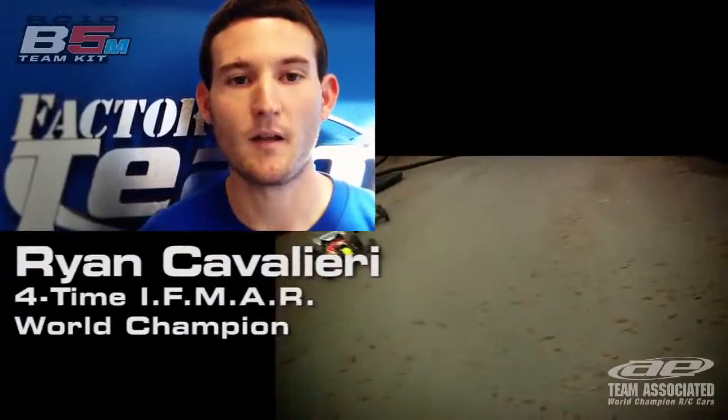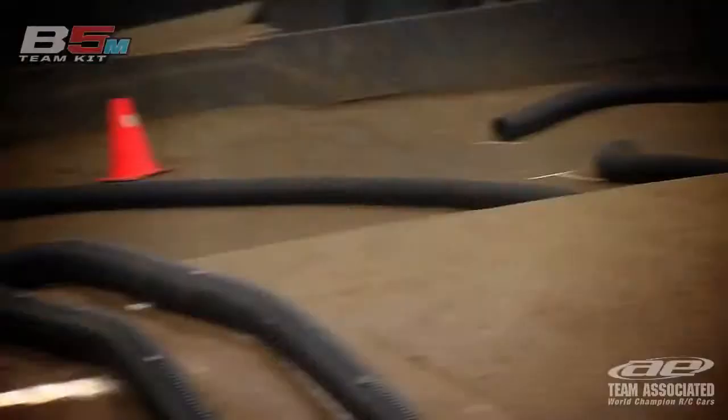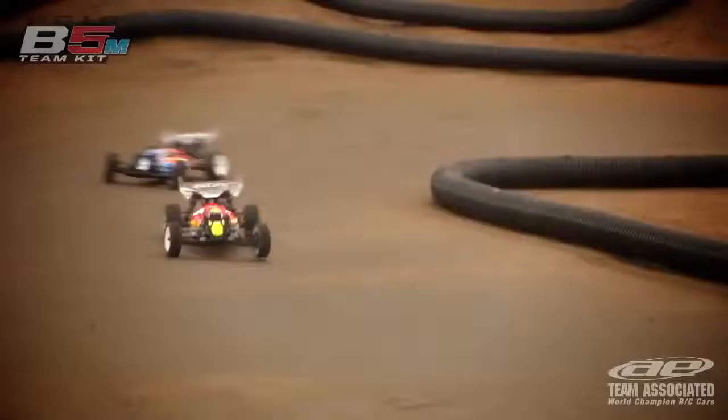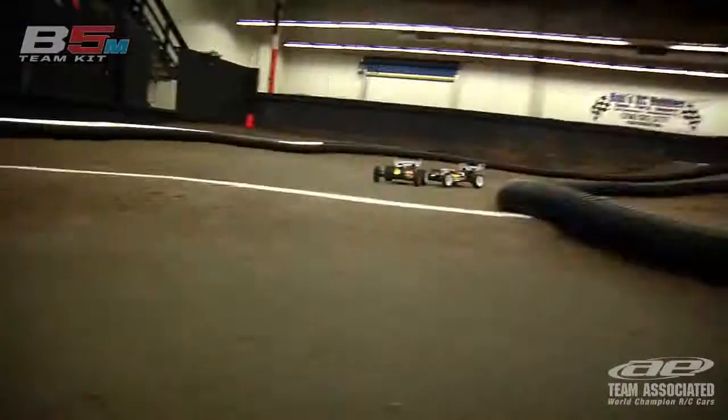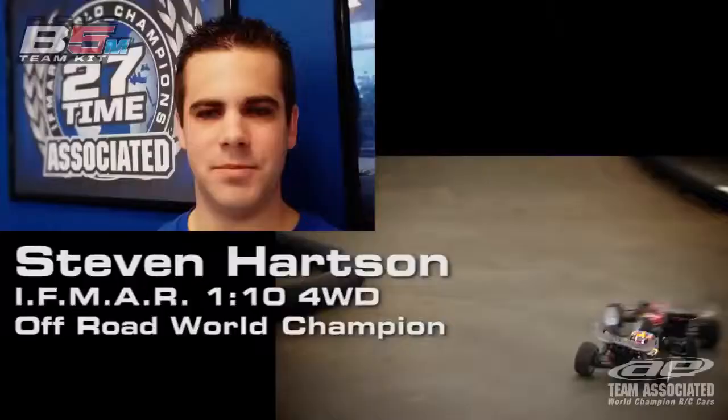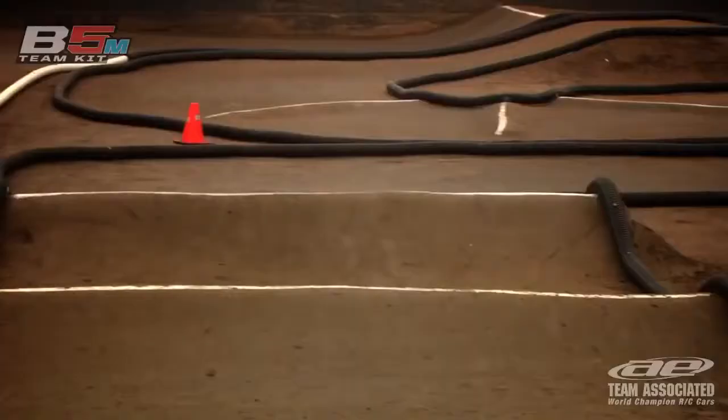The V5M has a lot of traction for a mid-motor car. It is an easy car to drive and it jumps and lands really well. The V5M just has a lot of corner speed. You can just drive it super hard and again the landing is just awesome.